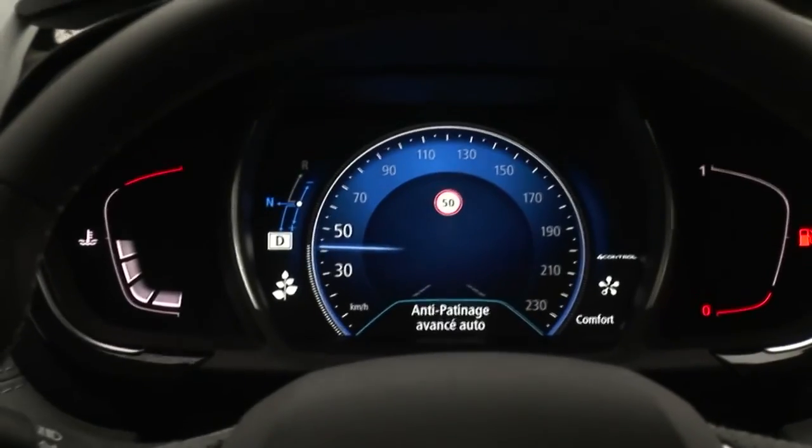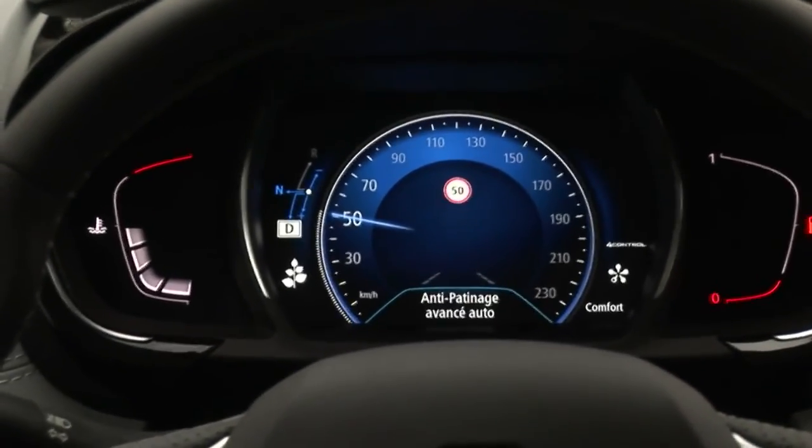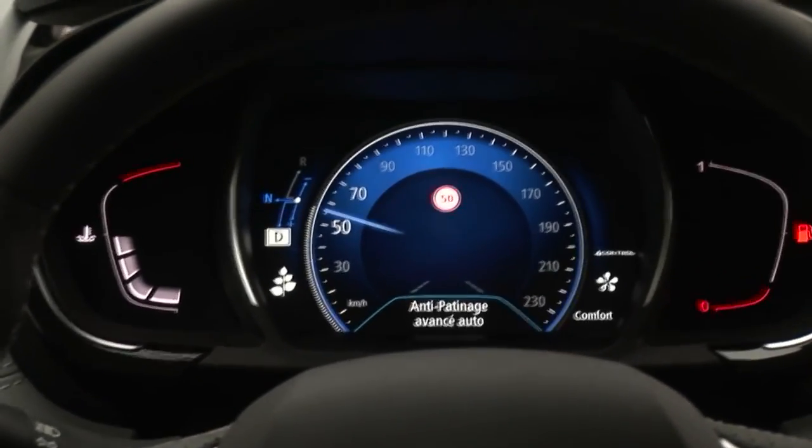Above 25 mph or 40 kmph, the system automatically reverts to auto mode and an information message is displayed on the instrument panel.